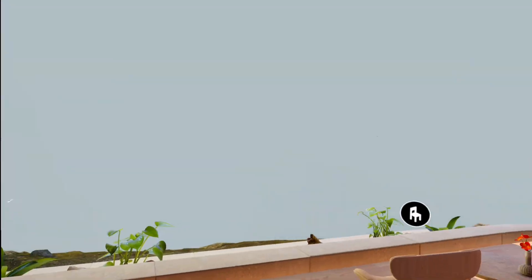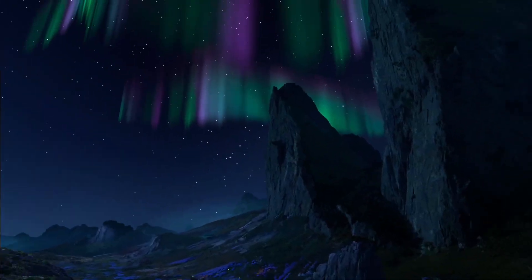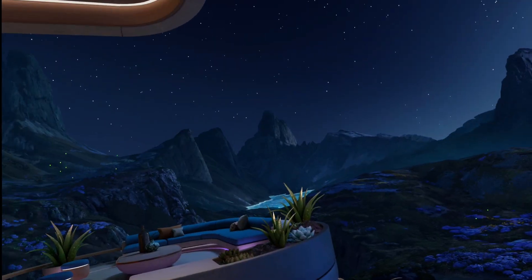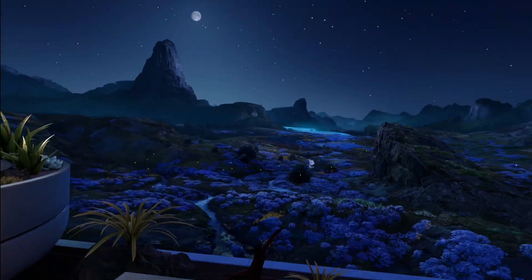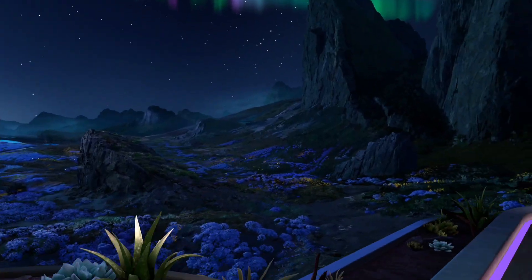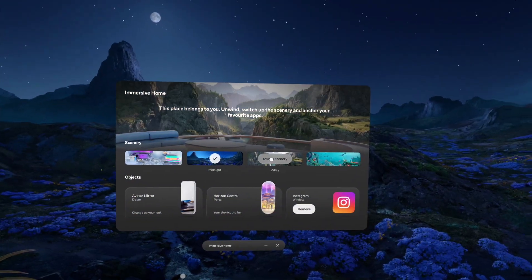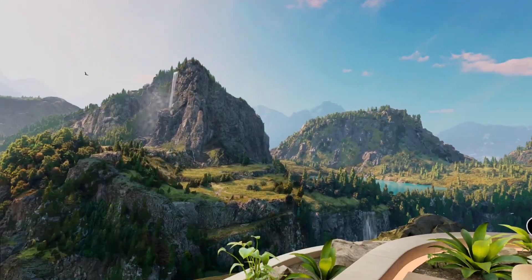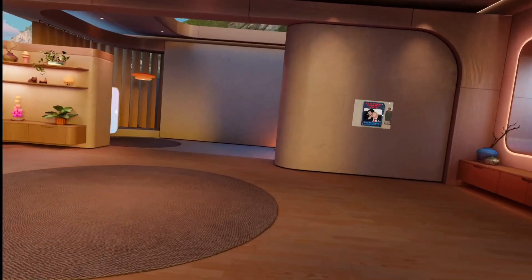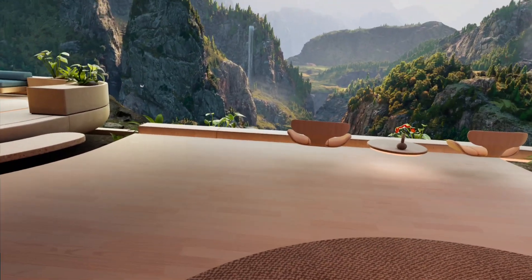They've finally added some new home environments. Let's see the new one I downloaded — wow, this is so beautiful! It looks like Avatar the movie, but set on Earth, with fireflies all over the place. My favorite one is obviously this one though — amazing.